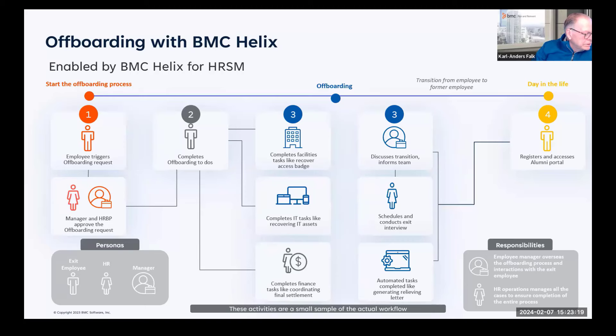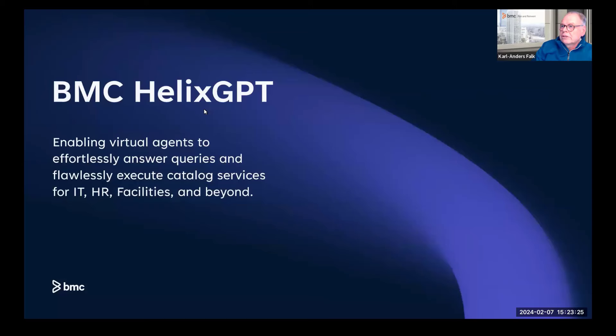If you want to test Helix GPT in your environment, you will need to upgrade to 23.3 and have a subscription with Azure or OpenAI, as we are not delivering the large language models directly — that is Microsoft or OpenAI. We are also working with Google and Amazon so you can use their hosted models. That concludes the Helix GPT section.